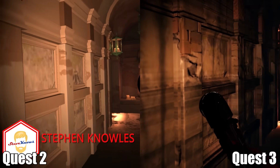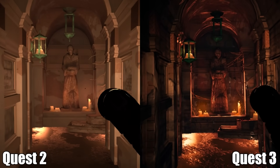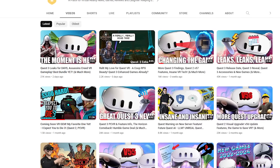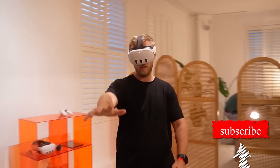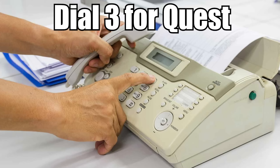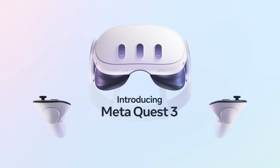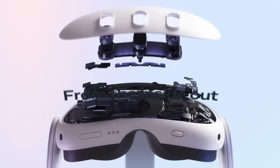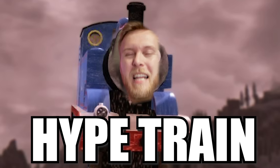Hello guys, welcome to the Quest 3 video. All you need to know is going to be right here. I'm going to skip all of the fluff — my impressions video and my hands-on video will be in a different video on the channel. But this one is going to be straight facts about the device all in one place: features, specs, games, accessories, and more. Let's get started.